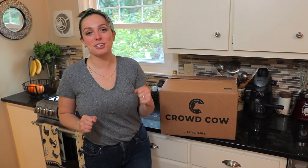Hey guys, Emily from Foodbox HQ here. Today we're talking about Crowd Cow. Crowd Cow is a meat delivery service, but it's not just a meat delivery service.